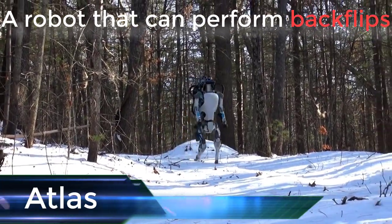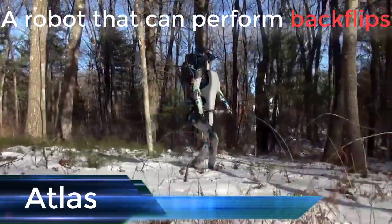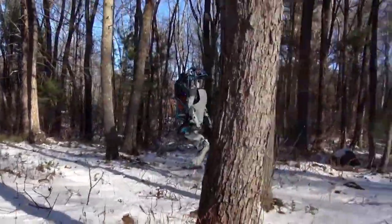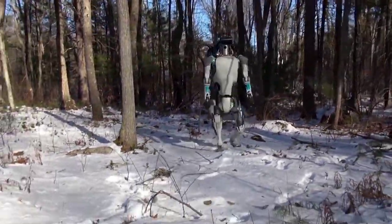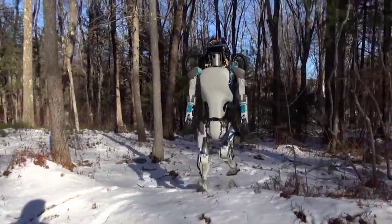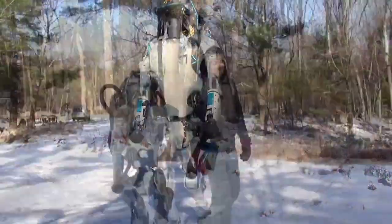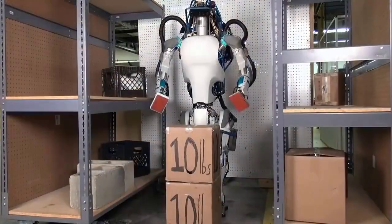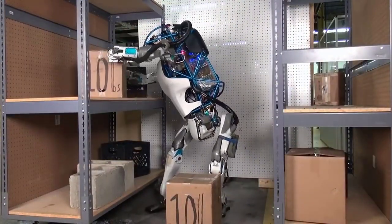Atlas is a bipedal humanoid robot primarily developed by the American robotics company Boston Dynamics, with funding and oversight from the United States Defense Advanced Research Projects Agency, DARPA. The 1.8 meter (6 feet) robot is designed for a variety of search and rescue tasks and was made public on July 11, 2013.